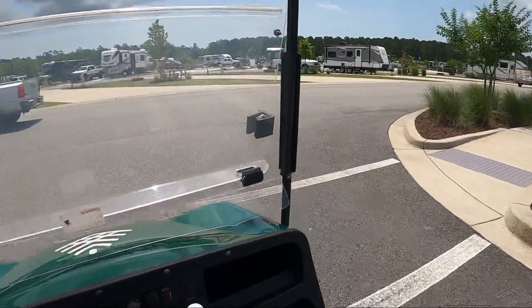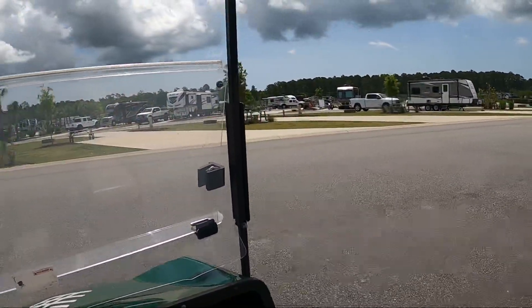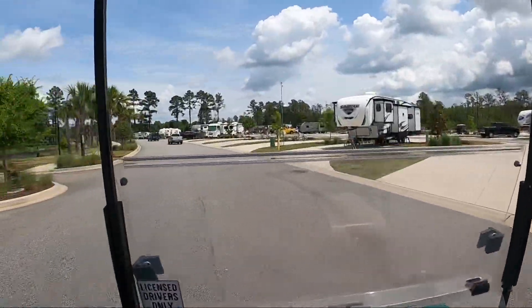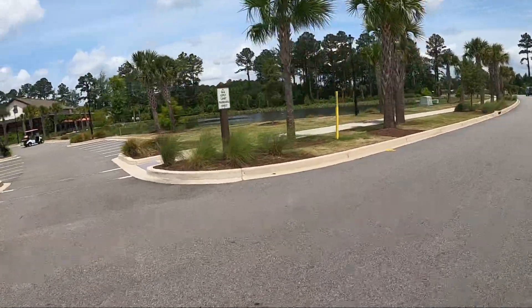It's a really big park. Not very crowded now, but Mother's Day weekend it was completely full.